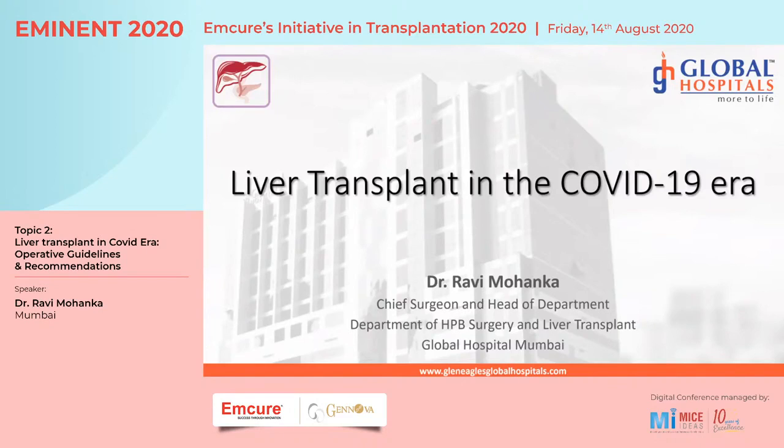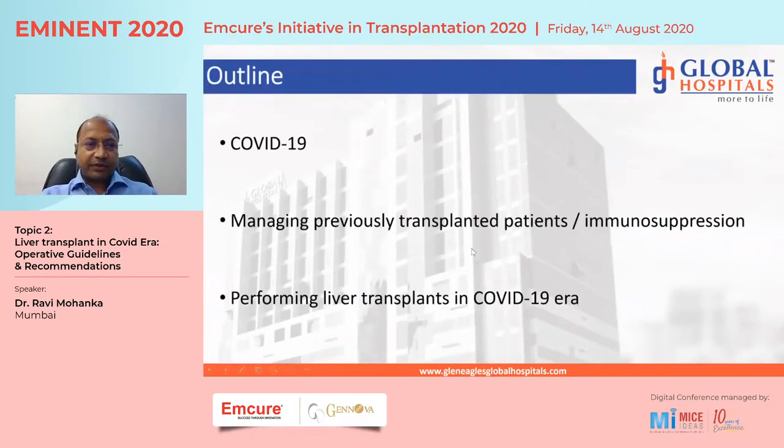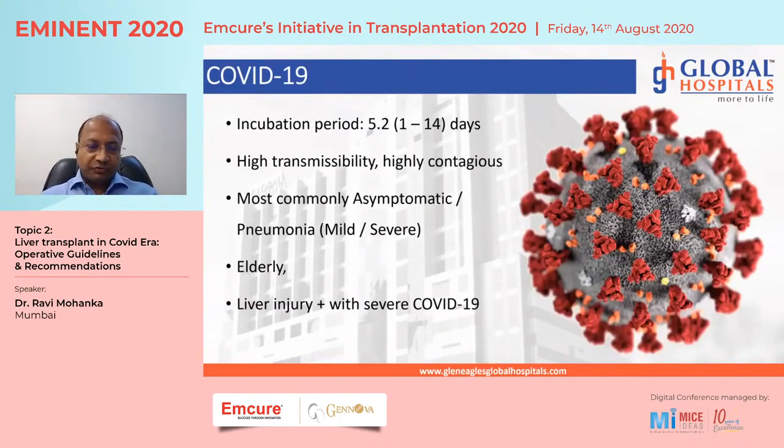The hot topic of today is liver transplant in the COVID era. The outline covers: first, very briefly about the virus; then how to manage previously transplanted patients, especially their immunosuppression; and second, how to perform transplants during this time.